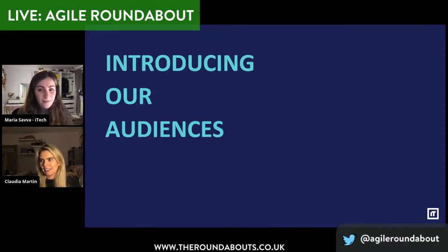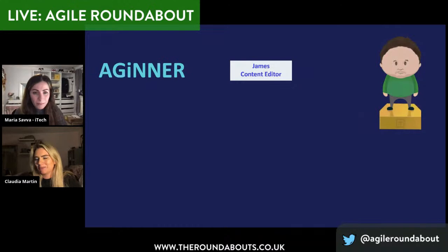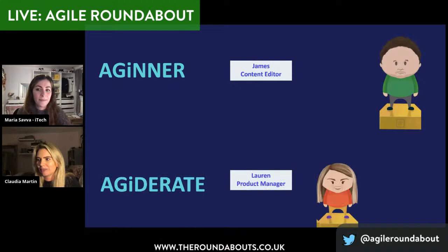We've grouped who our key audiences are for Agile at iTech. Important to caveat this — these personas were created for the purpose of this talk just to help us illustrate our journeys, and they're not used to segment our squad members at all. So meet James. He's our agineer. He's a content editor and has never worked in an Agile environment before. He hears the word scrum and he thinks we're talking about the Six Nations. He has a lot of questions and needs more support but he's definitely willing to learn.